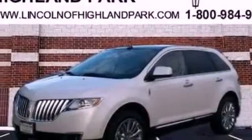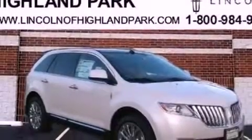Its top features include a navigation system, a rear-view camera, a low-tire pressure indicator, high-intensity headlights, 10 perfectly-positioned speakers, Sirius satellite radio, and traction control and stability control systems.